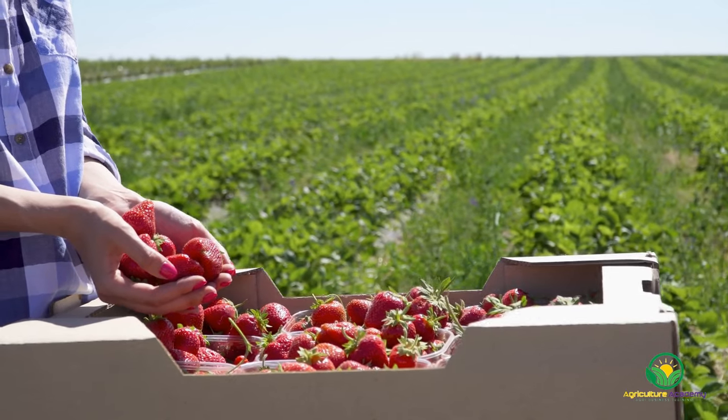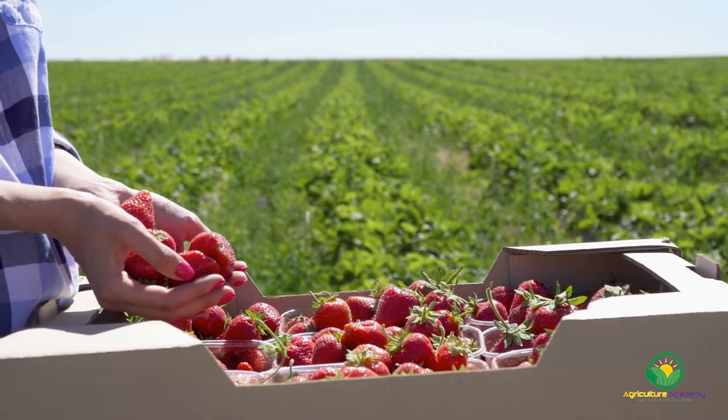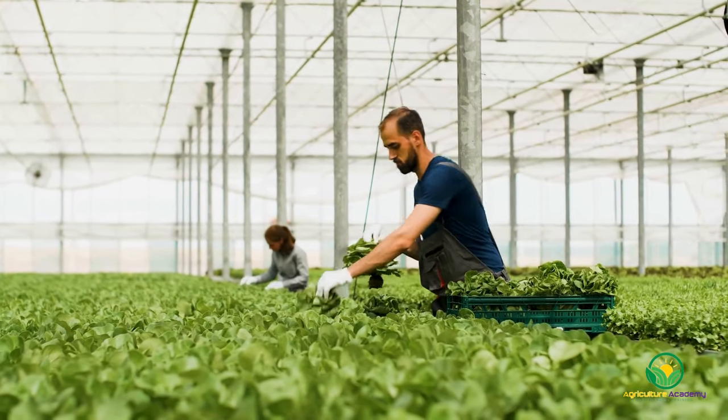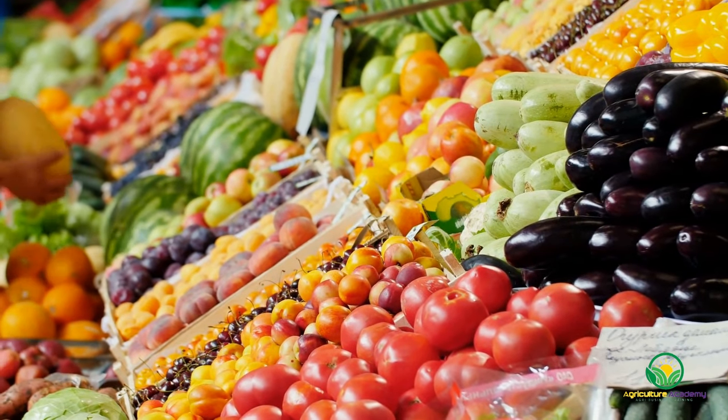Welcome to Agriculture Academy. As part of our series on the different crops you can grow in hydroponics, welcome to part two. In the first video, we focused on five leafy greens and vegetables that you could grow hydroponically. In this video, we are going to focus on fruits and berries.